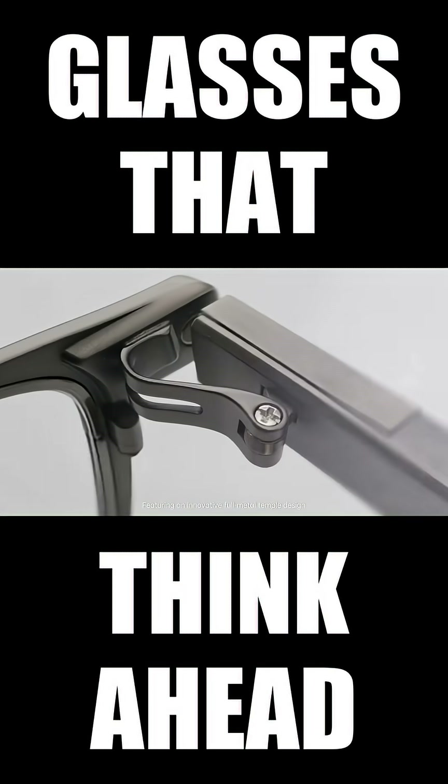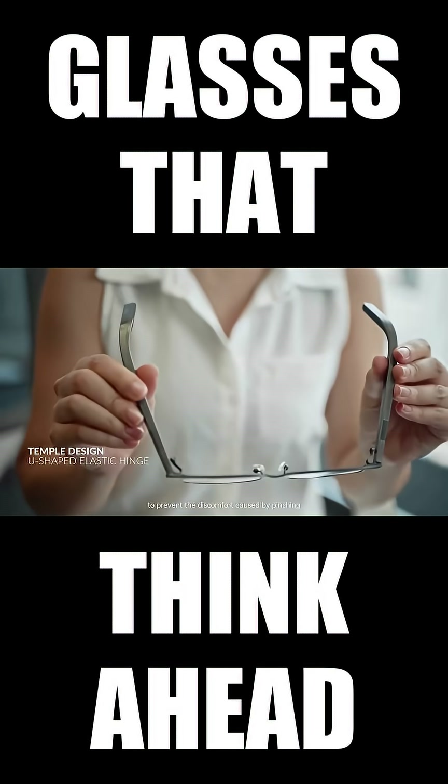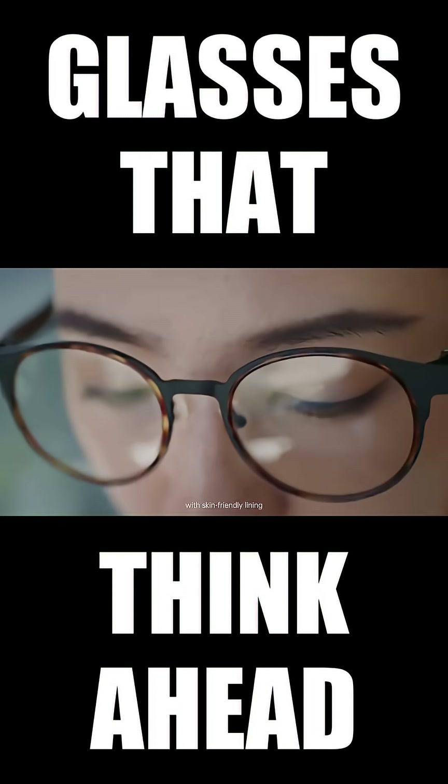Featuring an innovative full metal temple design with U-shaped flexible hinges to prevent the discomfort caused by pinching, at just 35 grams. It's exceptionally light, with a hypoallergenic titanium magnesium frame and skin-friendly lining.